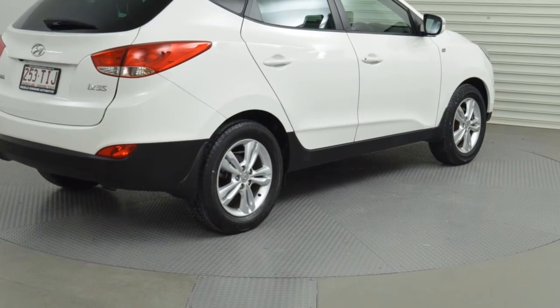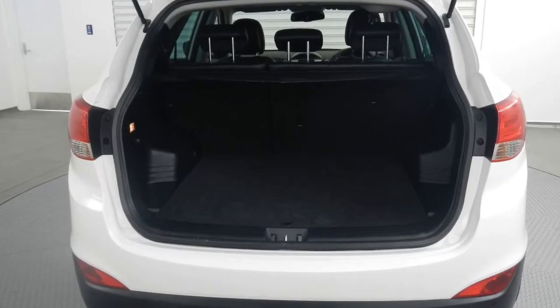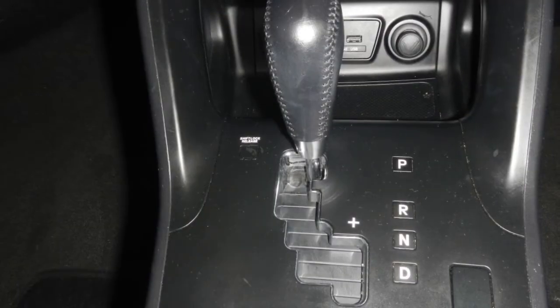Remote central locking, cruise control, alloy wheels, power steering, air conditioning, a CD player, and more. If you're looking for a first-rate vehicle, this could be the one.